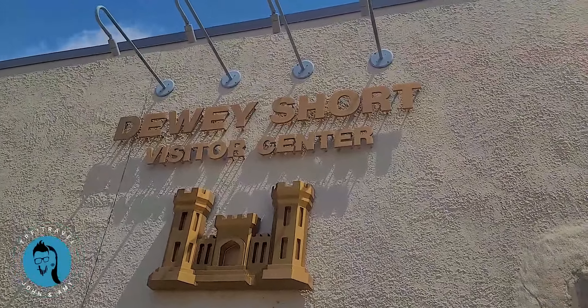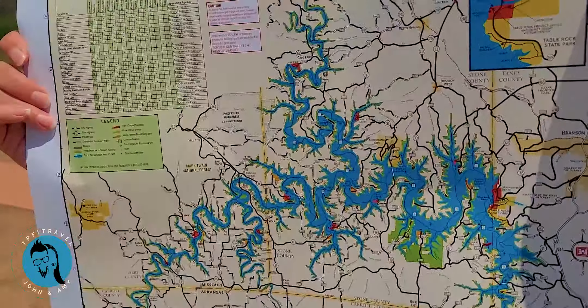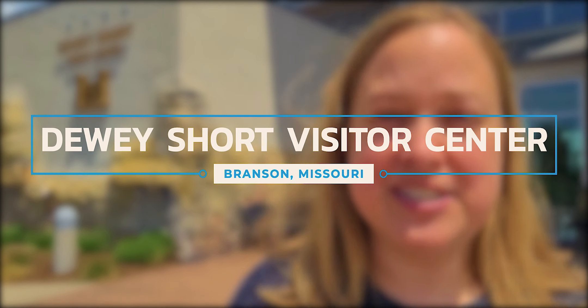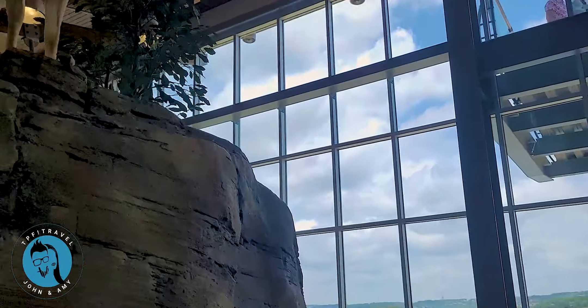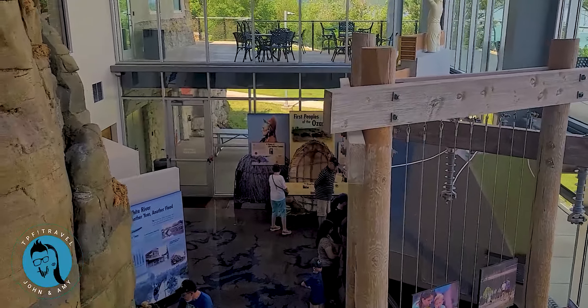This is a great place to stop and get your map of Table Rock Lake. I was just here picking up our National Parks Pass because John and I are going to be going to Rocky Mountain National Park later this season, and you can do that here. There are also some great exhibits to see — exhibits on Table Rock Lake, the dam, and the Ozarks in general.